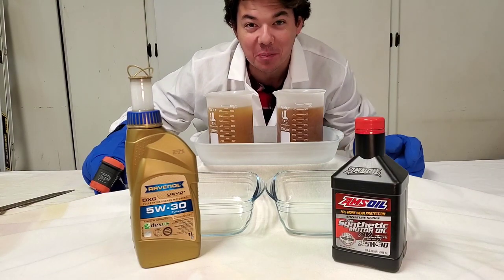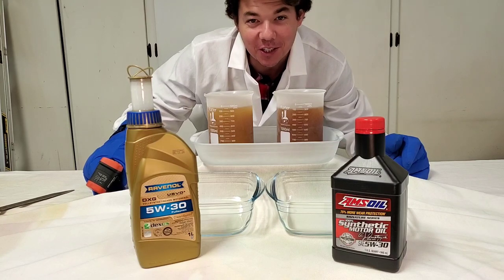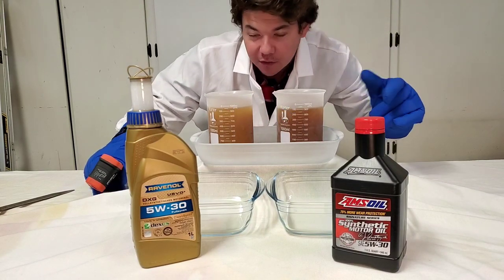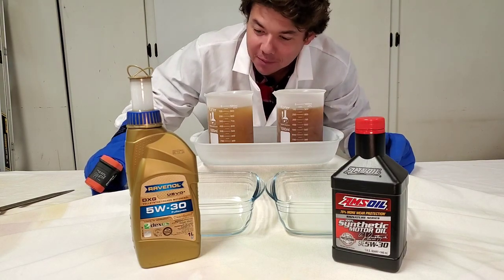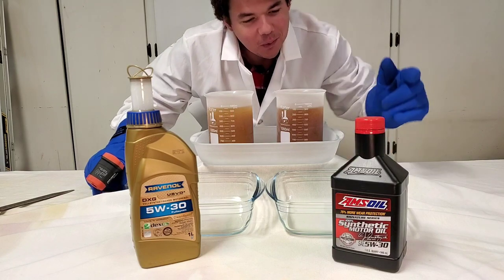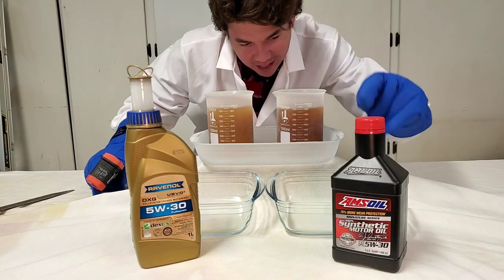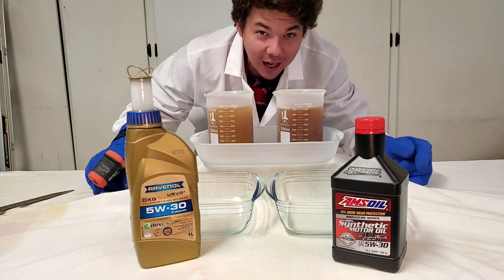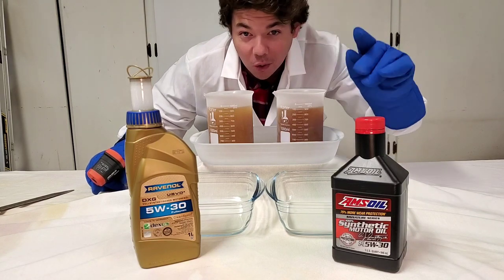Welcome to Synthetic Oil Protection. I'm your host, Even, and today is another exciting cold flow test. We got our Ravenol from Germany — this right here is our 5W30. Heard great things about it. We got our Amsoil, 100% synthetic. We call this the liquid gold on the channel. And if you stick around, you'll see why it's worth more than gold.